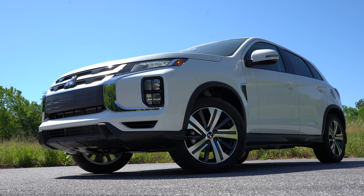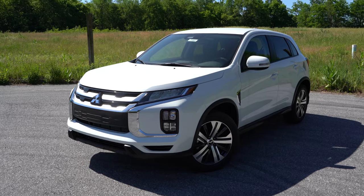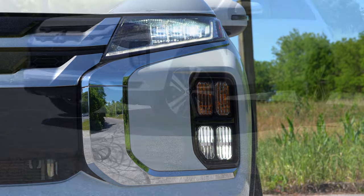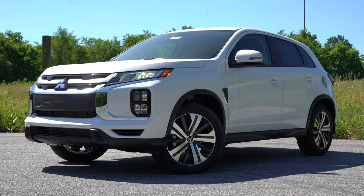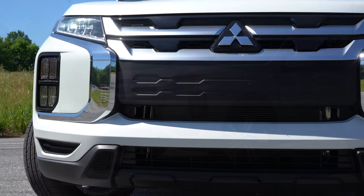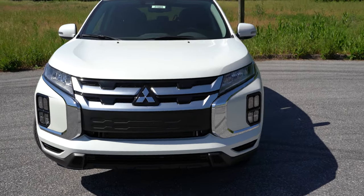Let's take a look at the exterior. The 2020 Outlander Sport looks wonderful — completely redesigned for 2020. Up front: full LED headlights, which means both low and high beams — excellent for this price point. LED daytime running lights come standard. LED fog lights, automatic headlights, and satin silver grille accents come with the SE and GT trim levels. The new look is very similar to the Eclipse Cross, which is a good thing.